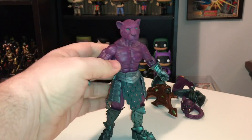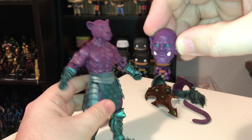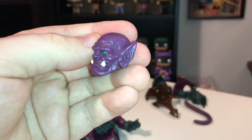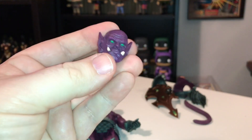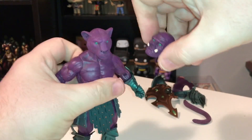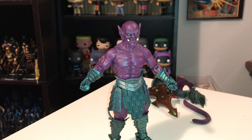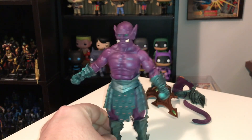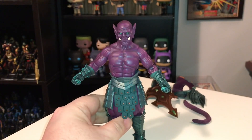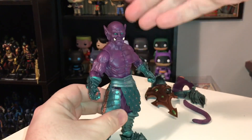One of the accessories he came with is this extra purple orc head, so you can make him fit in with just your orc army if you're already building one — they've released quite a few green orcs already. Let's just pop the cat head off and try on the orc head. Here he is as an orc, and I think he looks pretty cool. If you're an orc fan, I think you'd want to add this guy to your collection for sure.